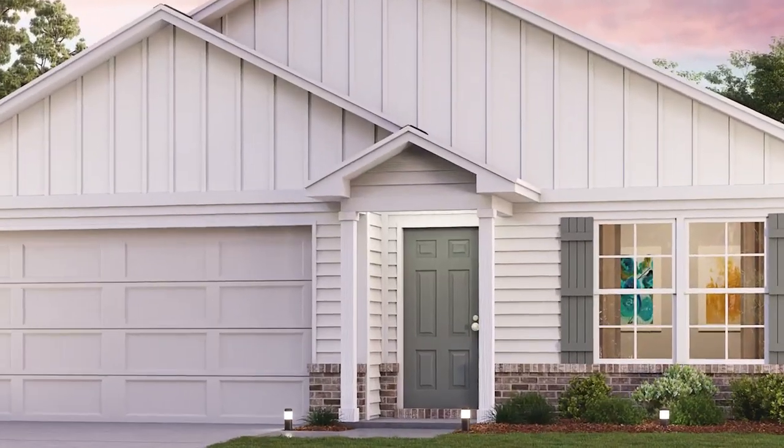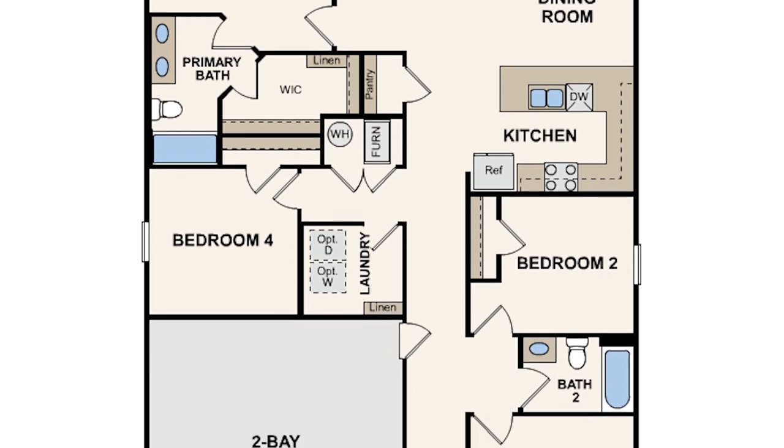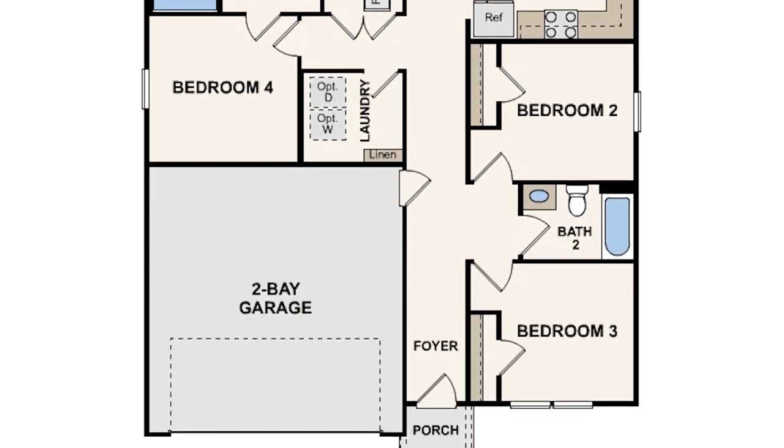That sounds amazing. So you guys are opening up a new phase. When is the new phase opening and what are you guys going to be building? Yeah, so we'll be opening really middle of the winter of next year. Currently in our current phase, we have homes available now. We're offering five floor plans, but we're most excited about offering a ranch in our new phase. As we all know, ranches are hard to find, so check them out.